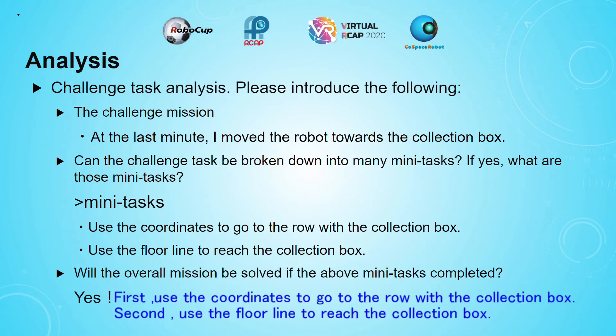First, use the coordinates to go to the row with the correction box. Second, use the forward line to read the correction box.